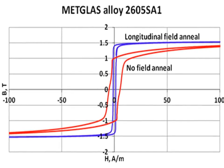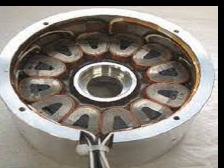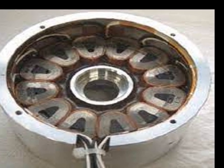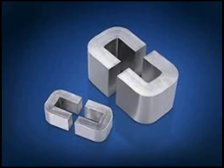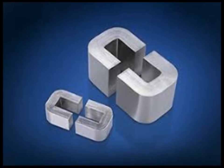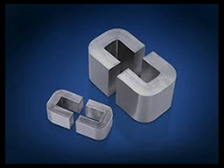Another critical attribute is its low core loss, which refers to the energy dissipated as heat in magnetic materials when subjected to alternating magnetic fields. Metglas exhibits significantly lower core losses compared to conventional crystalline magnetic materials, making it ideal for high-efficiency transformers and inductors.